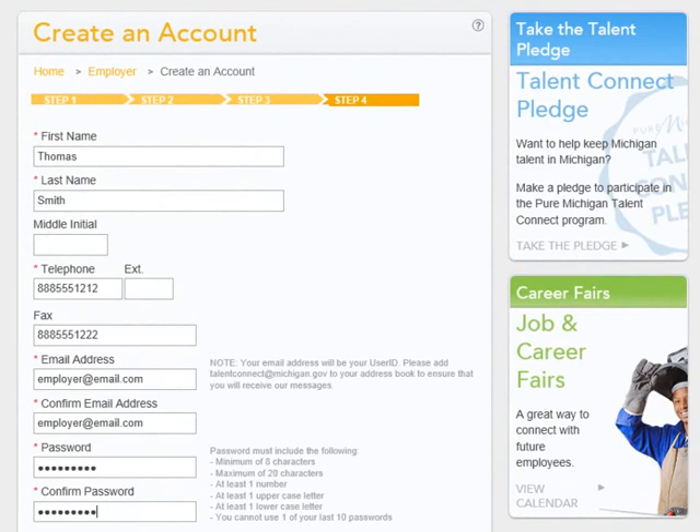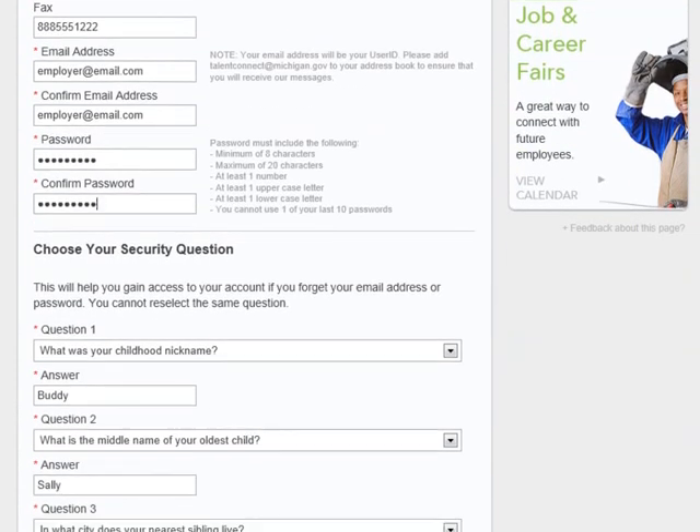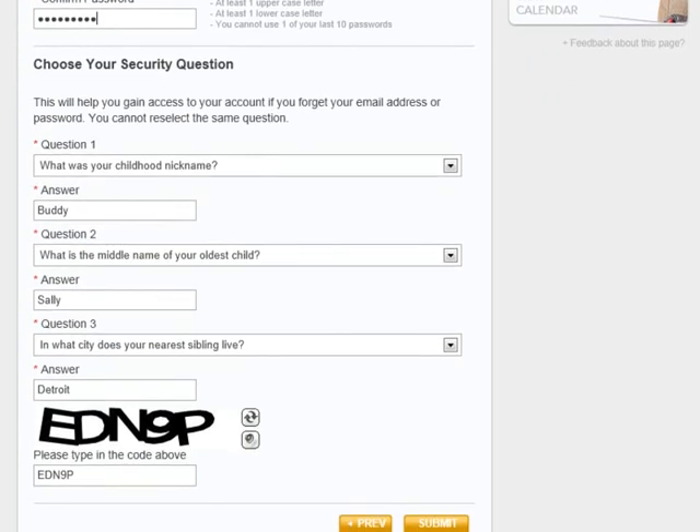Step 4: Enter your full name, phone number, and the email address you will use to sign in to Talent Connect. Passwords must be at least eight characters with a combination of at least one uppercase letter, one lowercase, and one numeric. Select three different security questions for lost or forgotten passwords. For additional security, you must also enter the characters in the ReCAPTCHA security block exactly as you see them. Click Submit.